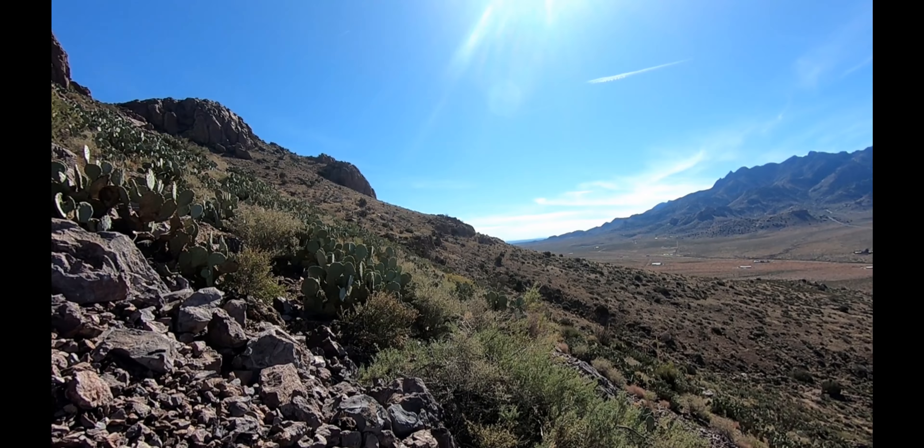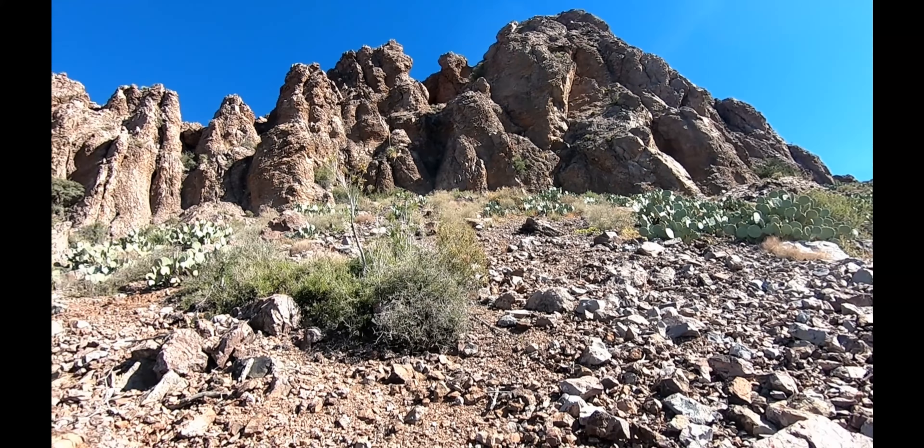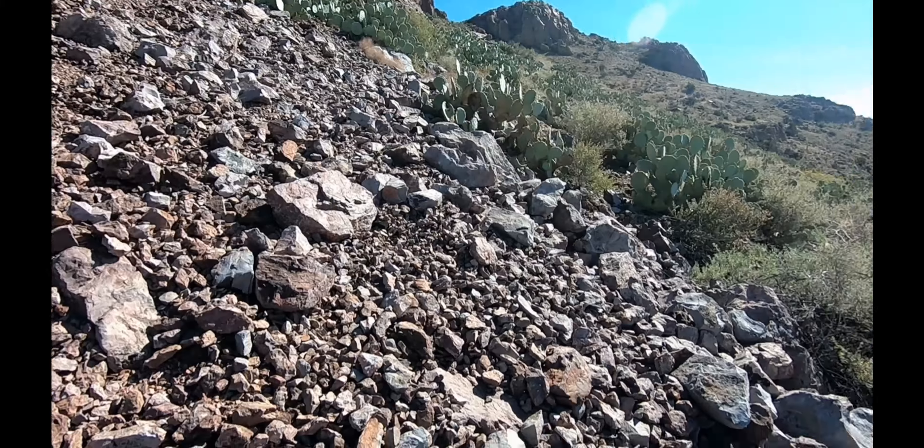We're more than halfway up. Side perspective — show you how steep it is. We're almost there, and then I'm not sure what we're gonna do. It's gonna suck going down.